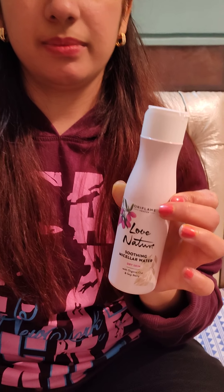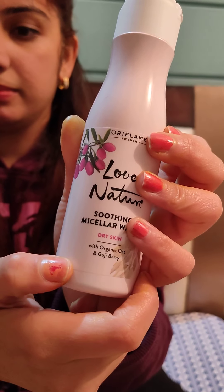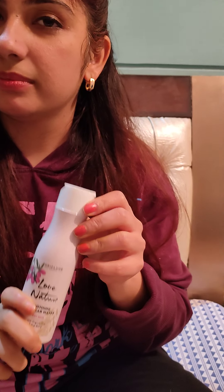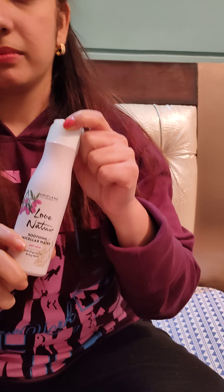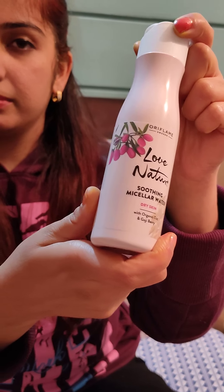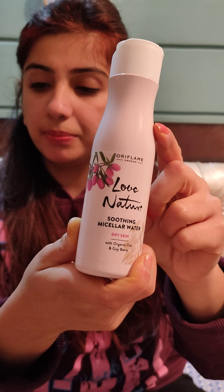You can see here that our goji berry and organic oat mix. Goji berry basically helps your skin to hydrate. It's basically an antioxidant — it helps with acne-related issues. If your skin has lost collagen and doesn't have elasticity, it improves that. And oats, if we talk about it, will balance our skin's pH level and hydrate.